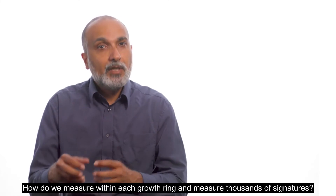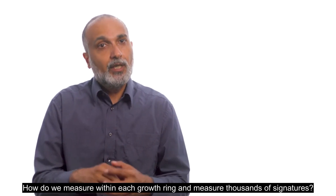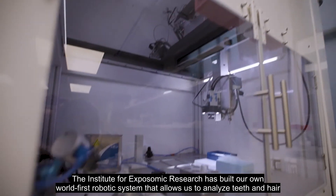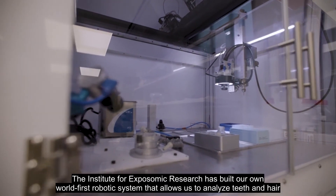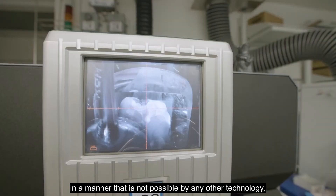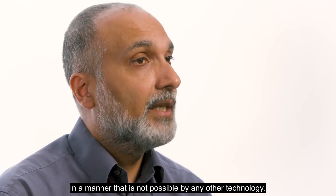How do we measure within each growth ring and measure thousands of signatures? The Institute for Exposomic Research has built our own world-first robotic system that allows us to analyze teeth and hair in a manner that is not possible by any other technology.